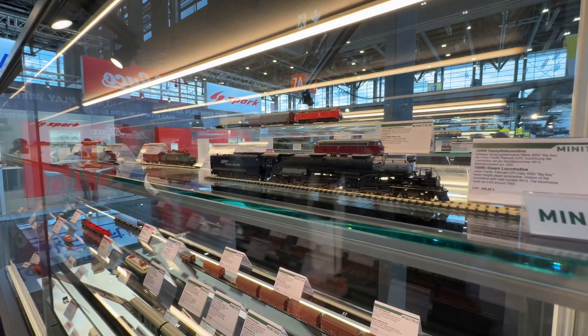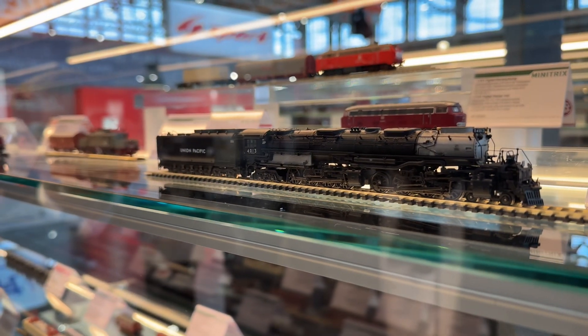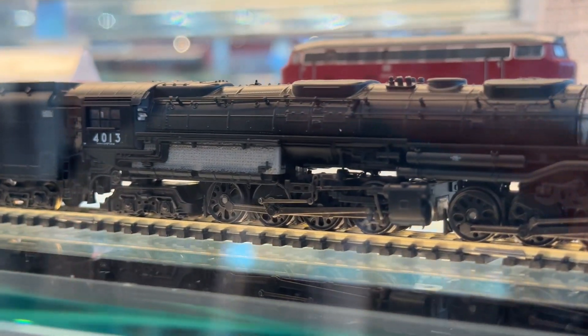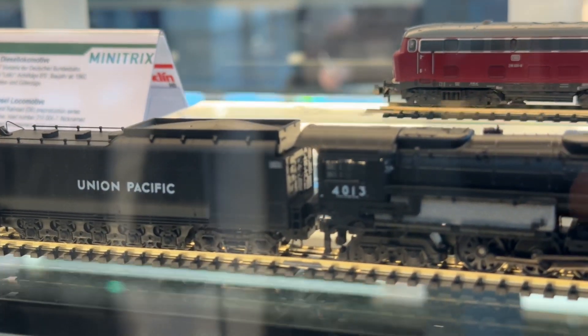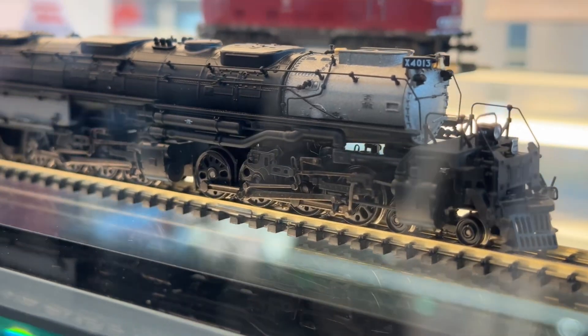The second biggest surprise is the Big Boy — for any scale, that's a great new addition to our program. We already announced it last year at a show, so it's not a toy fair new item. From our point of view, we sold it very well, so we have to try to extend the production run. It's also a cooperation with an American company, so this is not just a Minitrix development.